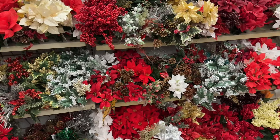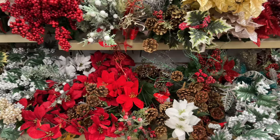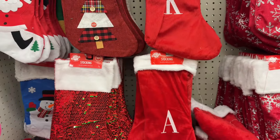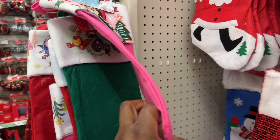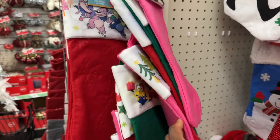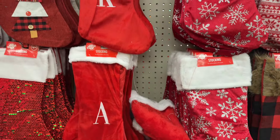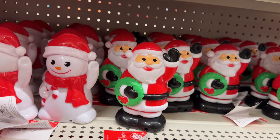We have more Christmas floral out. Look at this silver one, and then they have the gold one that goes with it. And they have a bunch of stockings — not sure we've seen these last time. They have the character ones: Disney, Marvel, Spider-Man, Peppa Pig, Minion. They also have ones with letters, and these are light and sound snowman and Santa.